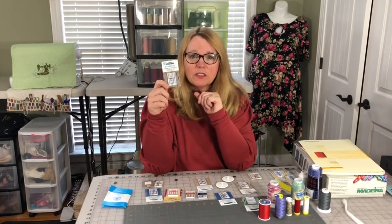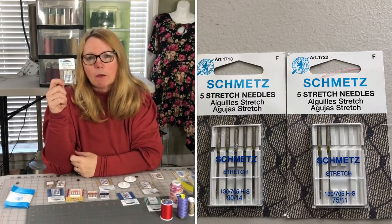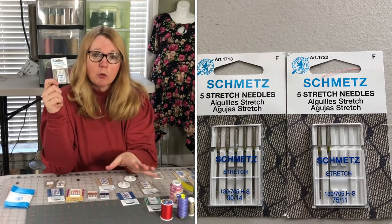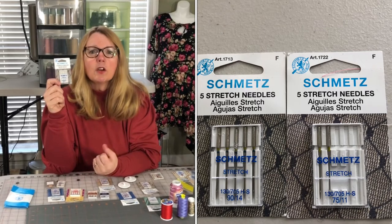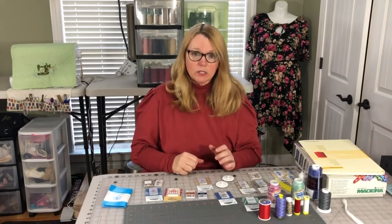Stretch needles come in three different sizes. If I'm sewing athletic fabric at 310 GSM — that's grams per square meter, very thick — I'm going to use a 90/14 needle because it can handle it. Practice on a scrap with your particular knit and needle to get the best result. Now let's talk about serger needles. I use Schmetz needles in my serger, and depending on the fabric, I choose a stretch, jersey, or universal needle.